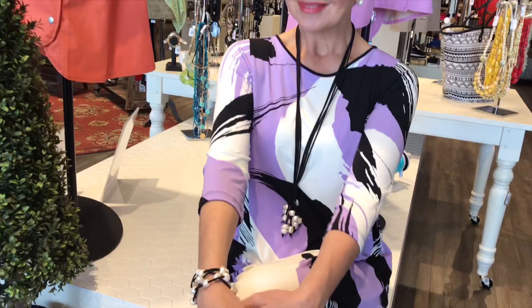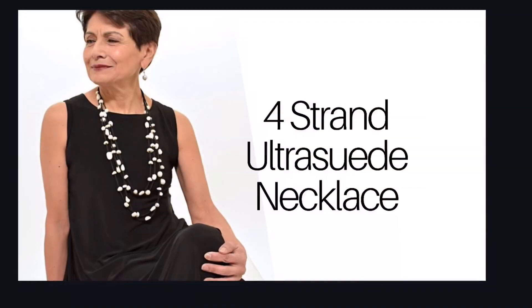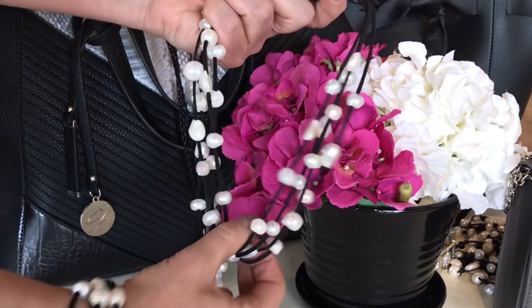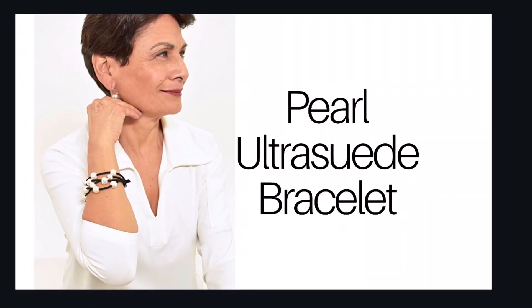The oldest gem known to man, every pearl has shine and luster. The four-strand ultra-suede necklace is available in a longer and shorter length. It attaches with a magnetic clasp that keeps it in place all day. The same holds true for the ultra-suede bracelet.